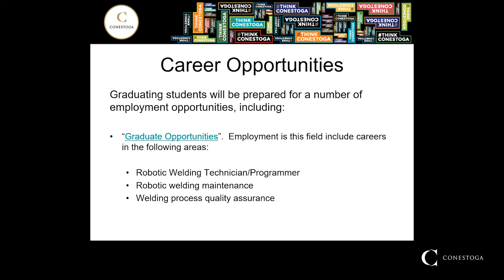I'd like to take a minute to discuss the career opportunities that we see students coming out of this program will be able to enjoy. This is a new program designed with the help of industry to fill a need that we're currently seeing out in the marketplace. There's great demand for robotic welding technicians and programmers, robotic welding maintenance personnel, and welding process quality assurance as it relates to automated processes. We see a huge opportunity for students coming out of a two-year program to enter the workplace directly in these types of roles.